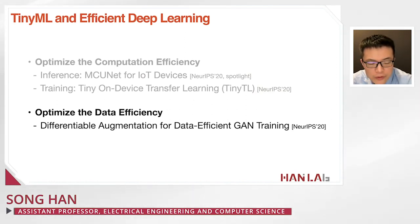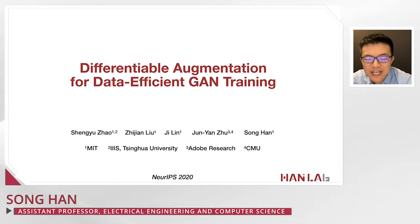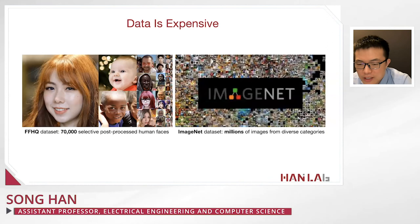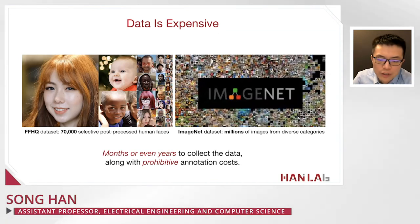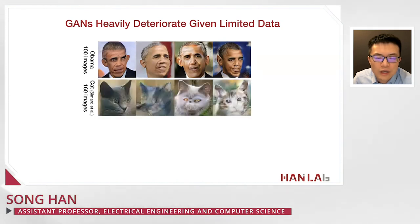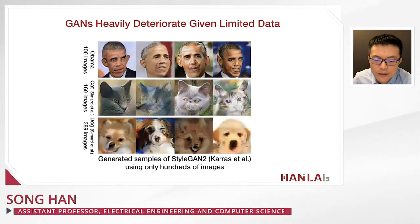Last but not least, we also want to improve data efficiency. I'll present differentiable augmentation for data-efficient GAN training. Data is expensive: the FFHQ dataset contains 70,000 post-processed human faces, and ImageNet contains millions of images — taking months or even years to collect with prohibitive annotation costs. If we reduce training data, quality deteriorates very quickly. With only 100 Obama faces, the generated face is highly deteriorated. With only 160 cats, you can see missing eyes and distorted features. Similar degradation occurs for dogs with only hundreds of images.